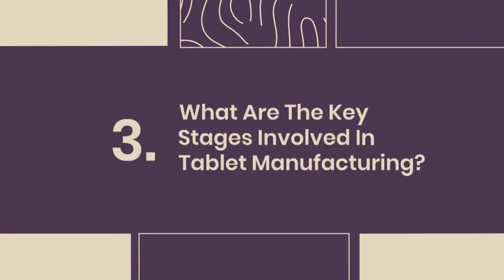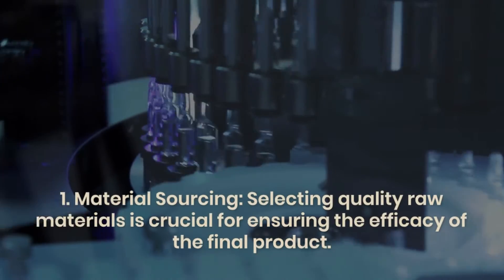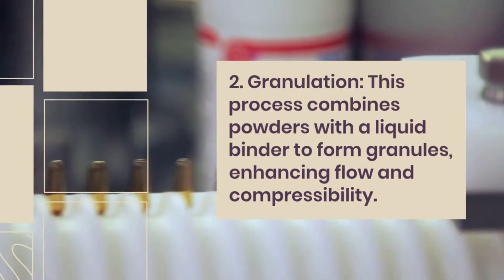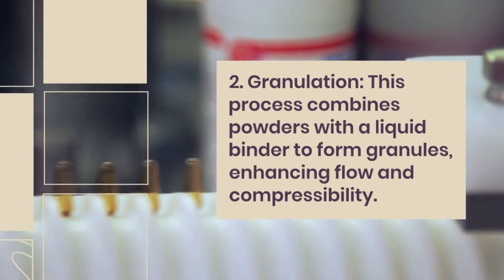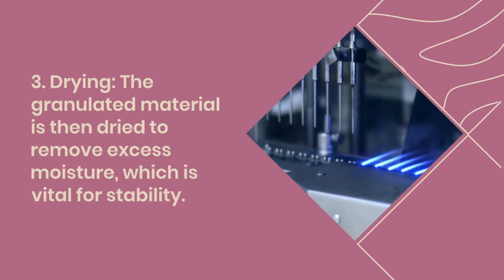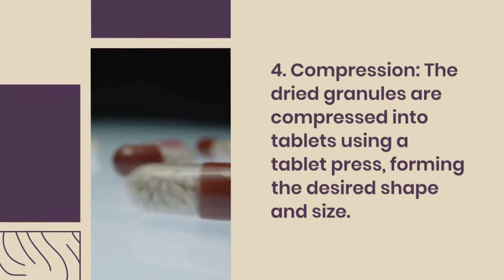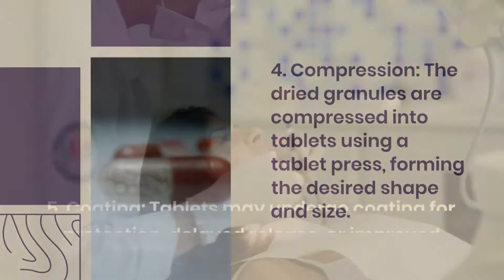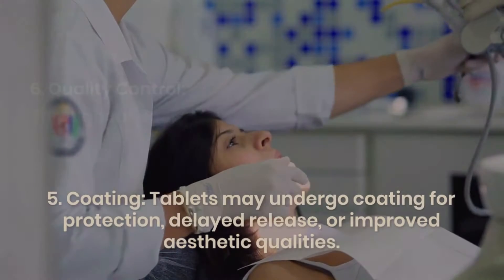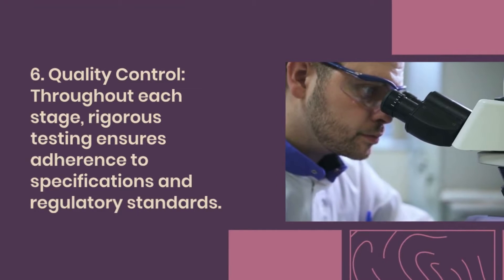Question 3: What are the key stages involved in tablet manufacturing? Tablet manufacturing involves several key stages: (1) Material Sourcing — selecting quality raw materials is crucial for ensuring the efficacy of the final product; (2) Granulation — combining powders with a liquid binder to form granules, enhancing flow and compressibility; (3) Drying — removing excess moisture, which is vital for stability; (4) Compression — compressing dried granules into tablets using a tablet press; (5) Coating — for protection, delayed release, or improved aesthetic qualities; and (6) Quality Control — rigorous testing throughout each stage to ensure adherence to specifications and regulatory standards.